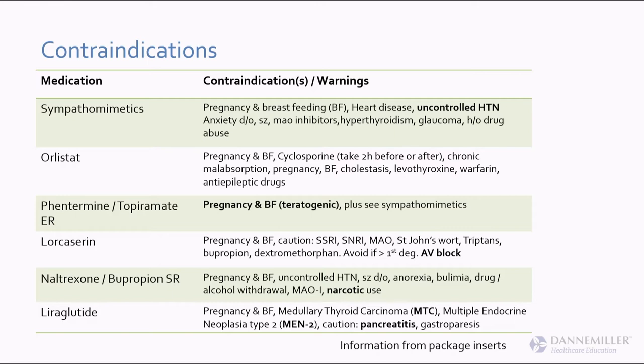Orlistat — I'd avoid it if your patient doesn't own dark pants. Phentermine with topiramate ER, brand name Qsymia — remember that topiramate is teratogenic. This drug should not be used in women of childbearing potential unless you follow their REMS program and have done adequate contraceptive counseling and pregnancy testing.